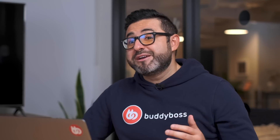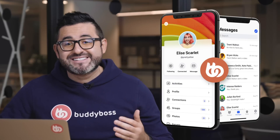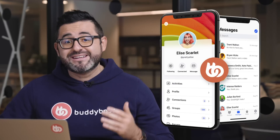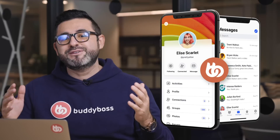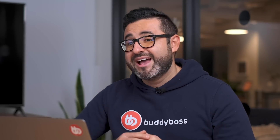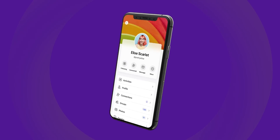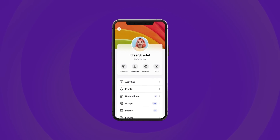We've seen so many of your comments talking about the new BuddyBoss app on social media, and I can tell you that we're just as excited as you are to finally make this new product available to all of you and to your community members or students. Next week we'll tell you all about the new BuddyBoss app — how it works, how it can transform your online business or community, and how and when you can get yours.